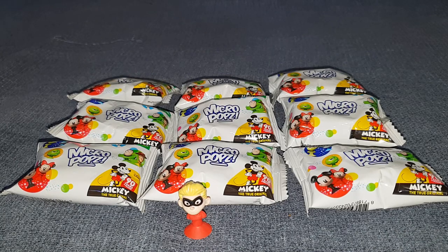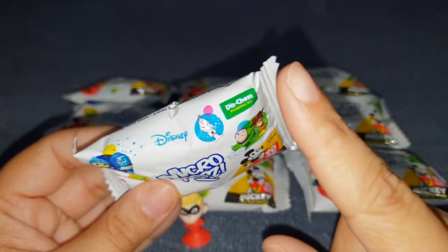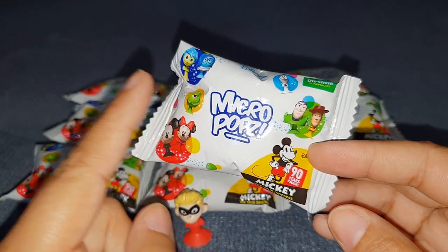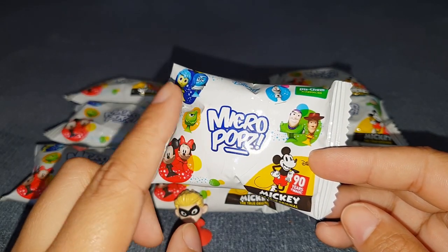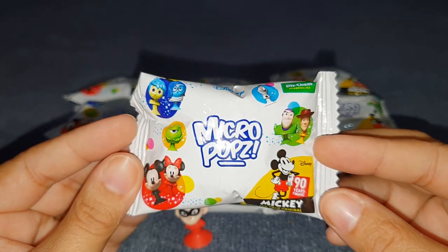Hello everyone, you are watching Nikki's Toy Box and today we are opening these Disney Micro Pops. You get these from Diskem - if you spend 200 rand you get one for every 200 rand you spend, and you can get extras if you buy the promotional items. There are quite a few items on promotion. I'm just going to add as a side note that I am in South Africa, so I don't know where you can get these anywhere else.